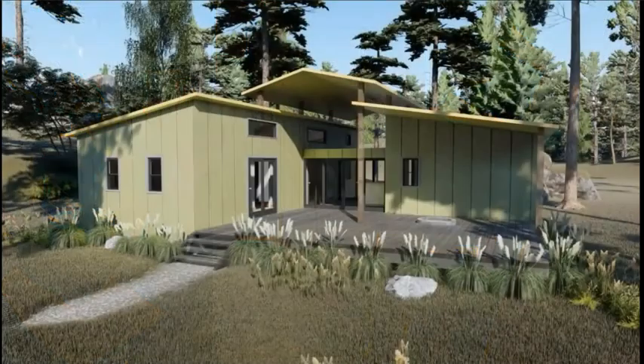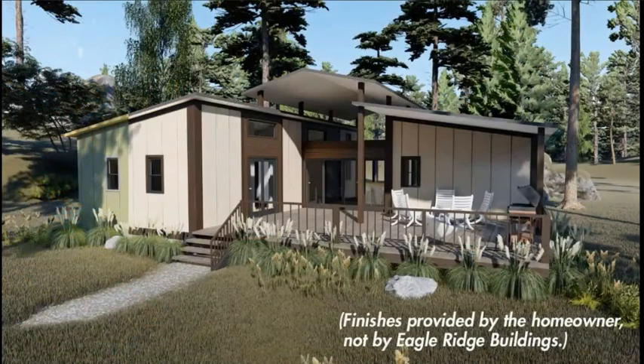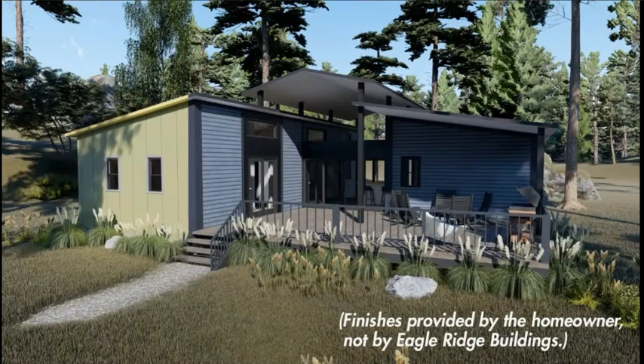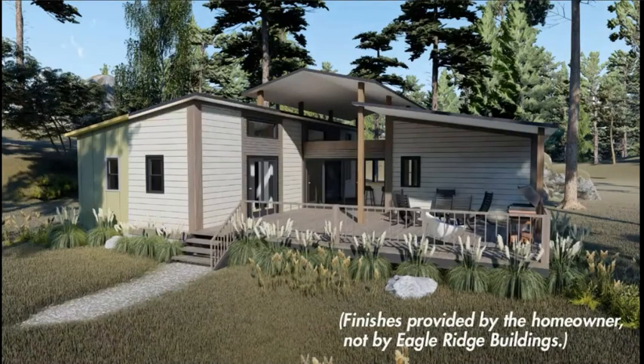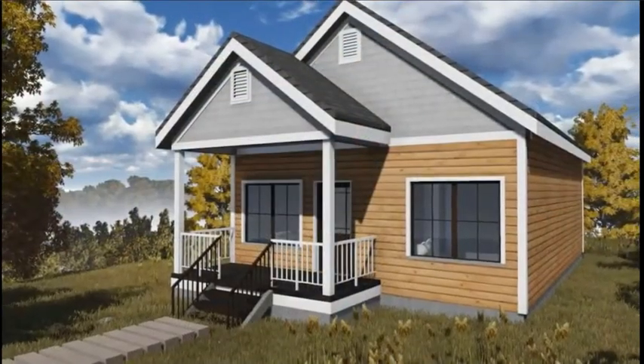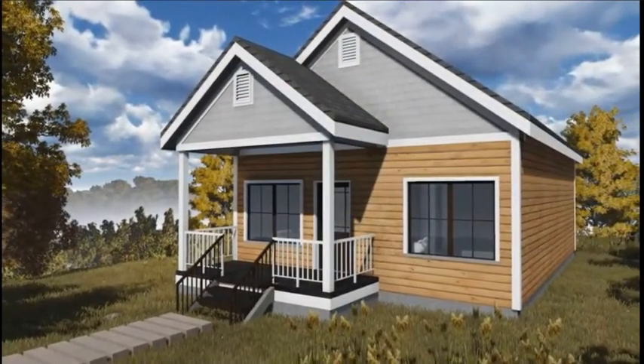You can also choose if you want to simply paint the structure or complete the look using any traditional finish. Every Eagle Ridge plan is available as a Smart Steel kit, meaning you have the same access to great layouts, reliability, and style as the traditionally built options.